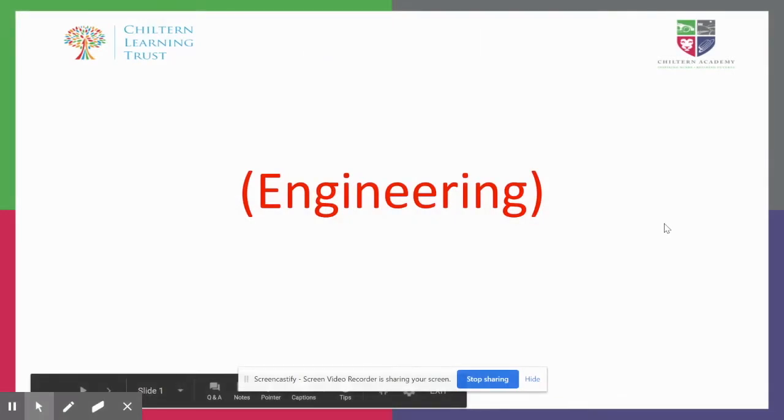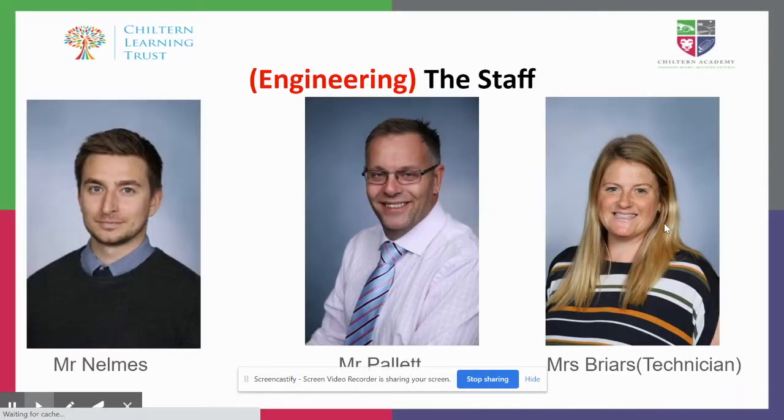Hello and welcome to the Engineering Department at Chiltern Academy. Our staff include myself, Mr Nelms — I'm in my eighth year of teaching and have led departments at other schools. We have Mr Pallet, who is our SLE for Engineering across the Trust. He's been with the Trust from the beginning, so he's been there five years now and teaching for 20.